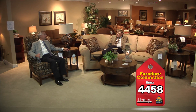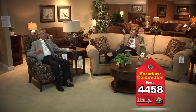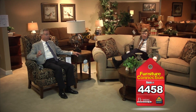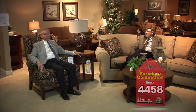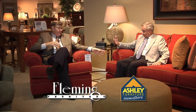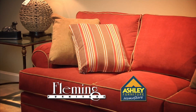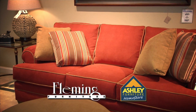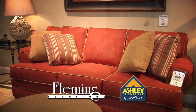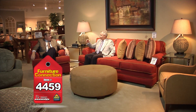There are a lot of different choices here at both the Fleming Furniture store in Paducah and also in Murray. Folks, if you're looking for some new furniture — something real nice to liven things up — come to Fleming Furniture or Ashley Home Store. Let's take care of you.